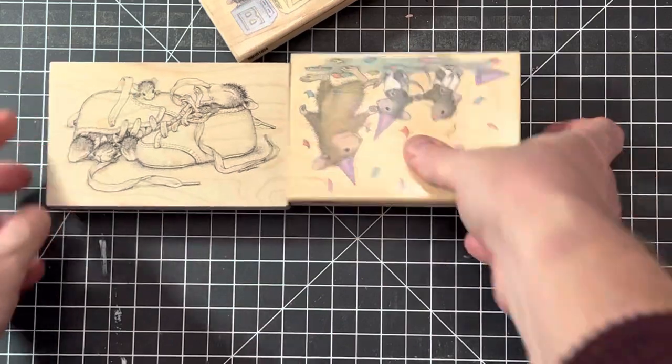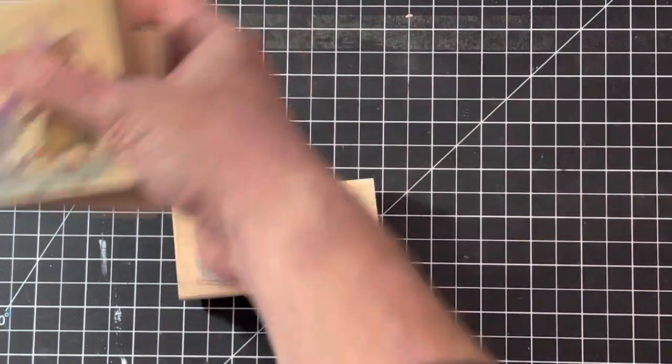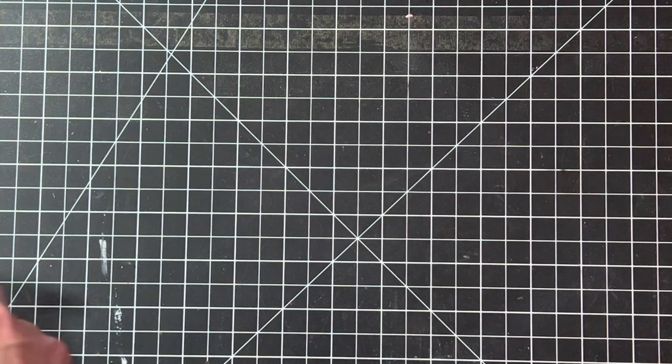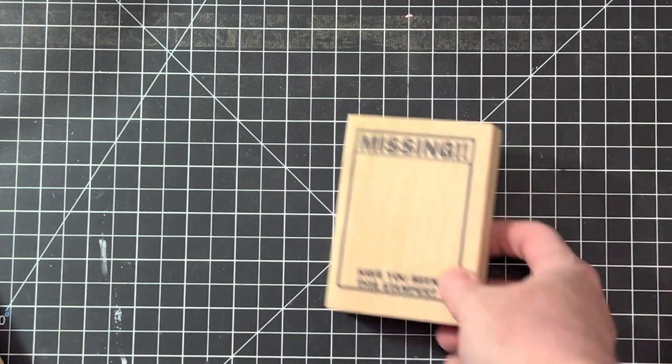I listed a bunch more House Mouse stamps. This is a set I put together and it's listed under Baby — I thought it was seriously adorable, especially the little shoes and blocks, and those are continuously selling. I bought a ton of House Mouse at an estate sale — I think it was in November — and I bought out the whole collection, so I almost have all of those up. Penny Black animal stamps I'm still working on getting those up as well.